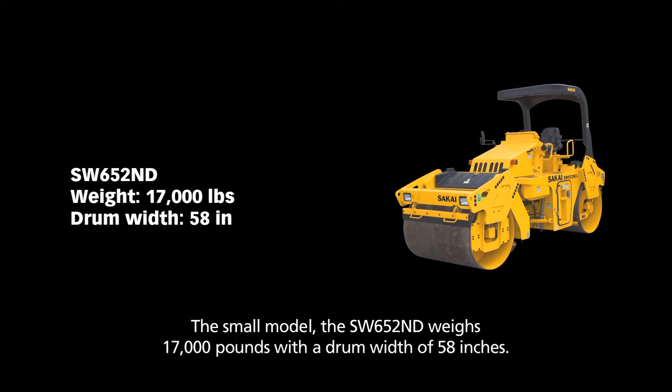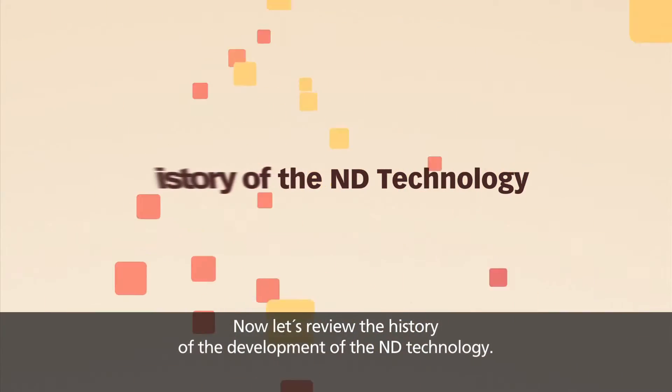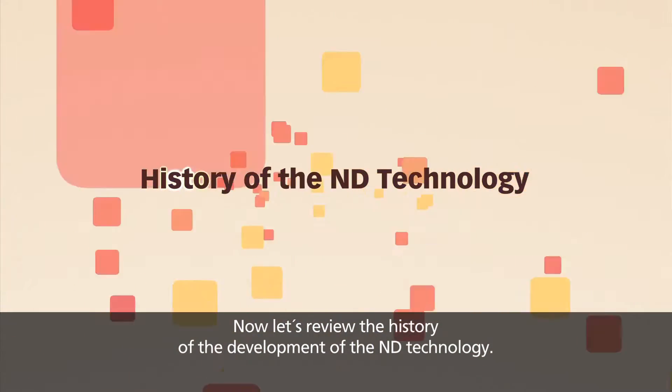The small model, the SW652ND, weighs 17,000 pounds with a drum width of 58 inches. Now let's review the history of the development of the ND technology.